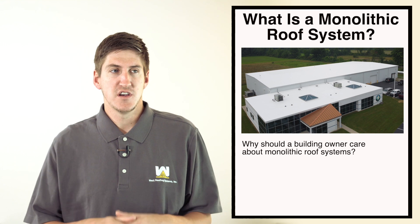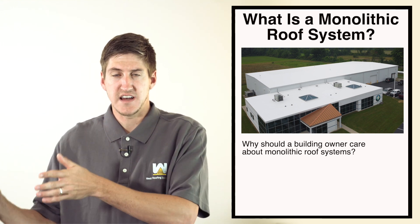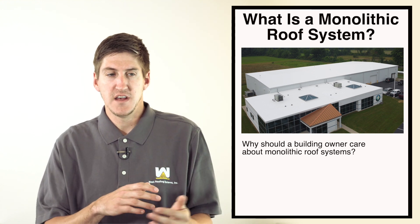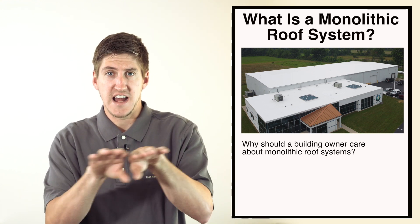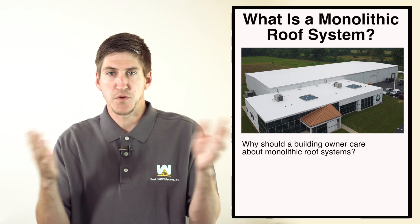It happens around penetrations. When a single-ply roof gets installed in sheets, if there's an HVAC unit right in the middle, they have to custom cut around it, and there are seams attached at that point. When the roof expands and contracts, those seams break apart over time if they're not installed properly or they just get old.